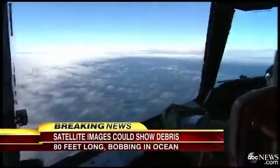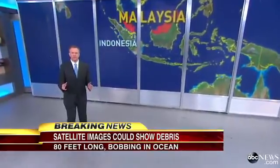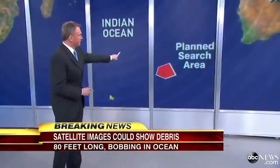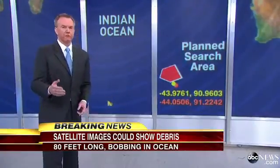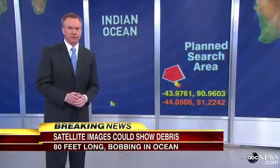Good morning Robin. This location where the satellite spotted something in the water is right down here off Australia. This was the search area, but these two satellite photos came from outside the area. One official says this is the best lead we have had since the 777 disappeared.